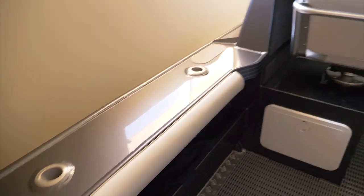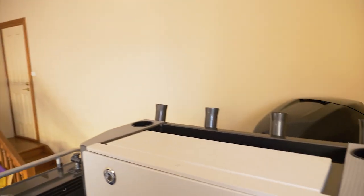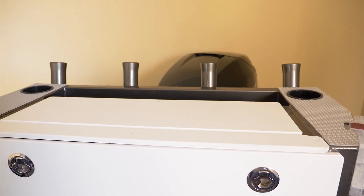Plenty of rod holders — three on each side of the gunnels, five rocket launchers at the top, and four over here by the bait station.